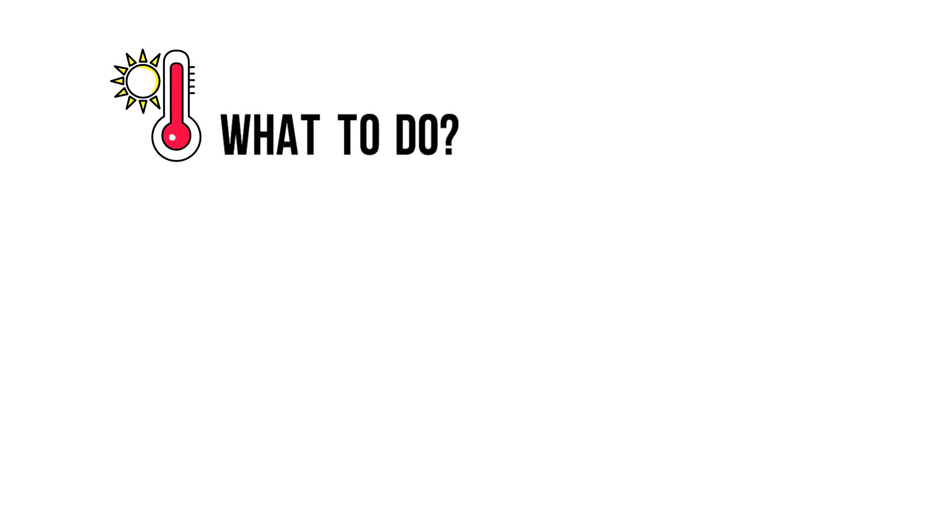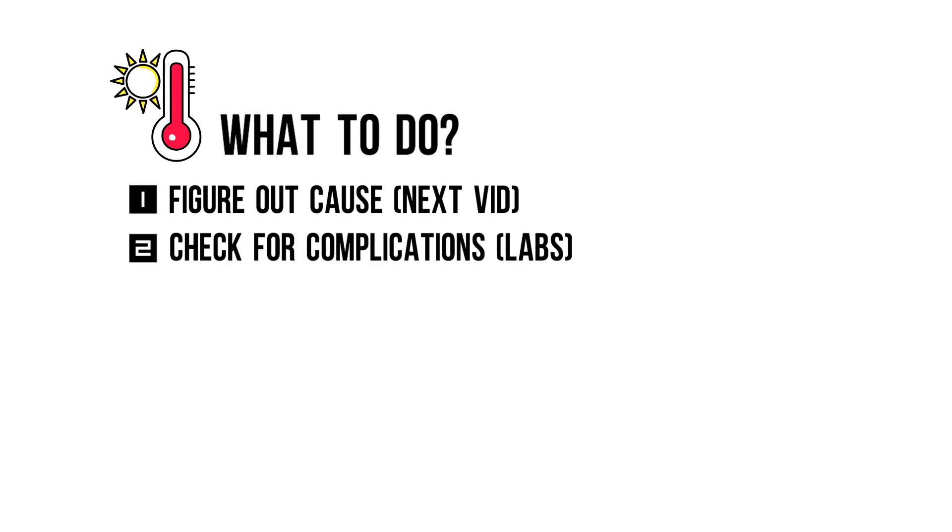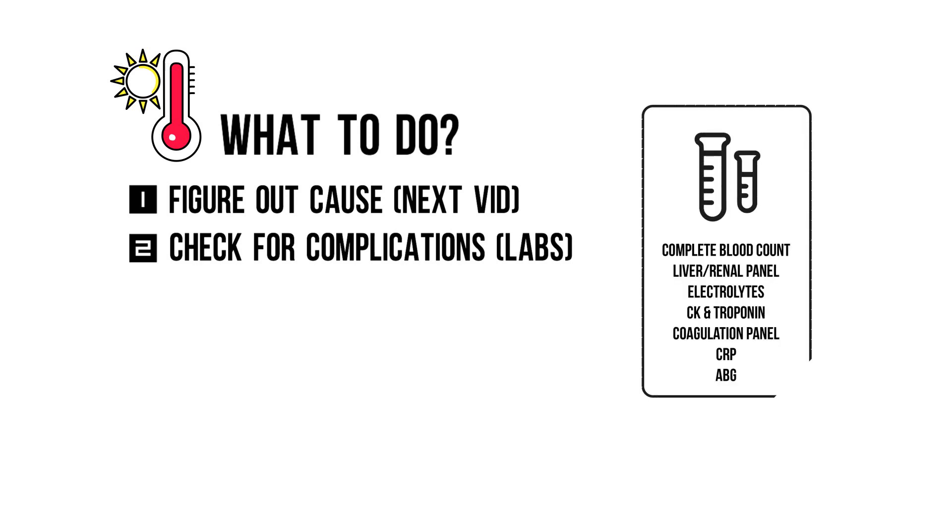Now what should you do? First, you need to figure out the cause of hyperthermia — we'll go through this in the next video. Second, you need to keep your patient on the monitor and run tests on hyperthermia-related complications. So you get a complete blood count, a full metabolic panel, i.e. liver and renal function with electrolytes. Remember that hyperthermia causes a transcellular shift of potassium leading to hyperkalemia, CK for rhabdomyolysis, cardiac enzymes, a full coagulation panel for disseminated intravascular coagulation, inflammatory markers, and an arterial blood gas.